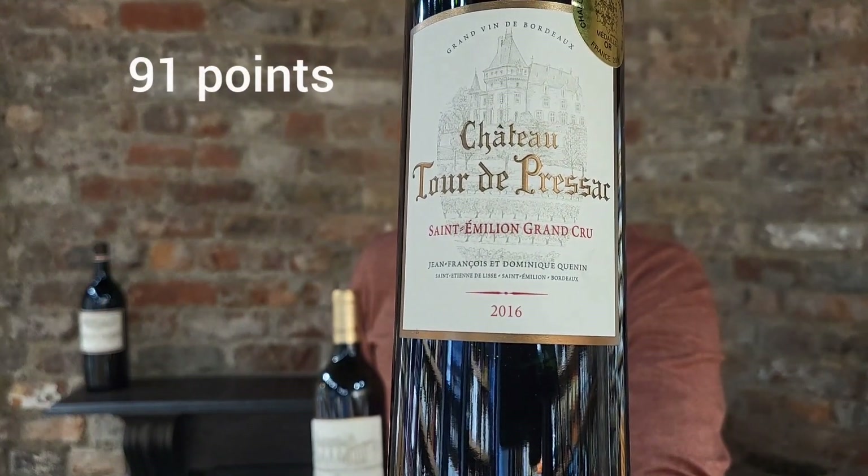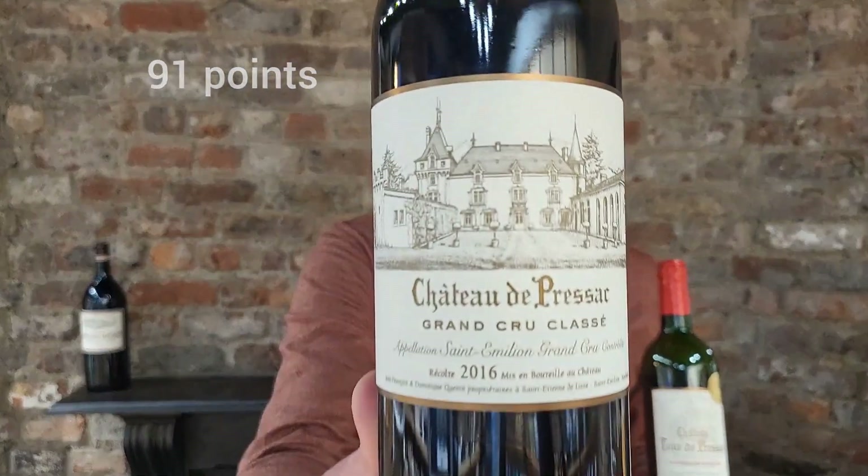The difference between Saint-Emilion Grand Cru and Grand Cru Classé on the palate is absolutely massive. On the nose there are lots of similarities — especially black fruits, some earthiness, and also forest fruit. But on the palate, Grand Cru Classé is unbeatable: it's elegant, silky, and concentrated. The concentration of Grand Cru Classé wine is absolutely incredible. But at the same time, generic Grand Cru is also fantastic value for money and a great example of Bordeaux wines. In terms of scores, Chateau Tour de Presac Saint-Emilion Grand Cru received 91 points, and Chateau de Presac Saint-Emilion Grand Cru Classé received 95 points. The difference is definitely there.